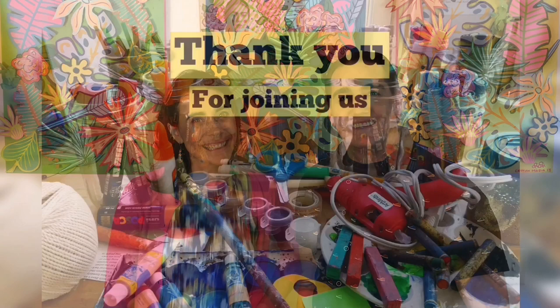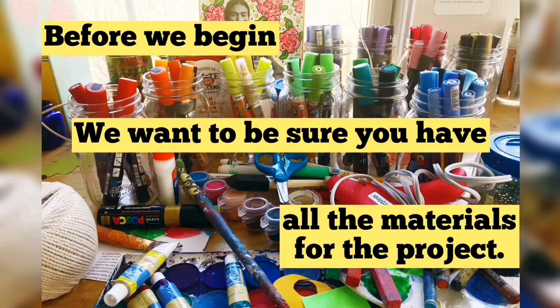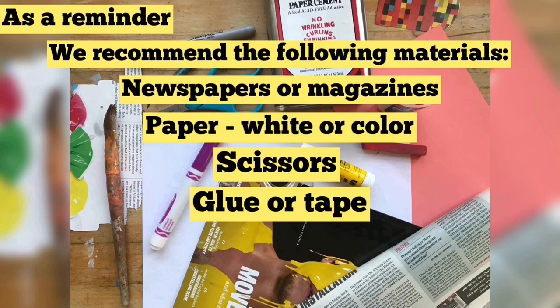Art World Explorer Kids Art Studio! Before we begin, we want to be sure you have all the materials for the project. As a reminder, we recommend the following materials: newspapers or magazines, paper white or color, scissors, glue or tape, markers, colored pencils or crayons, and a paintbrush if applying liquid glue.